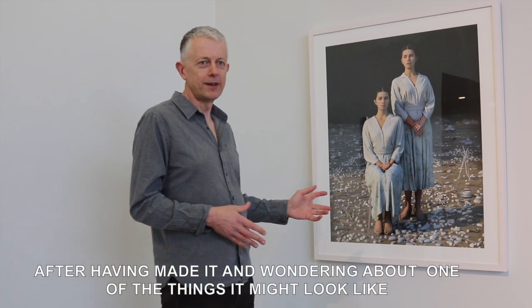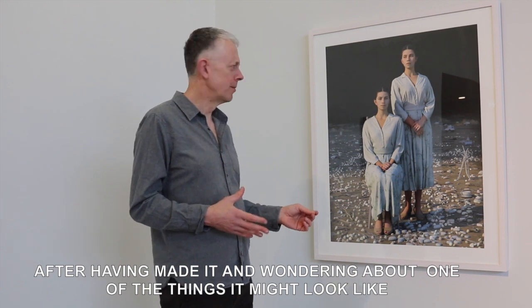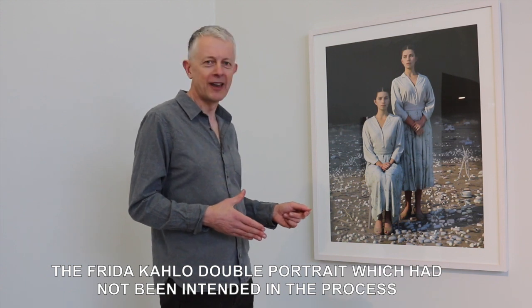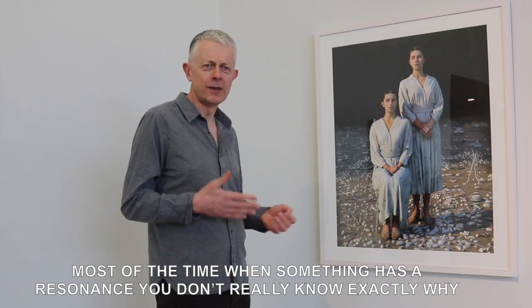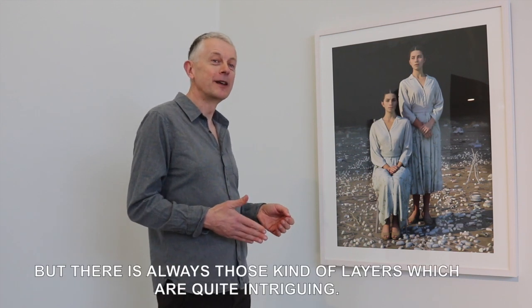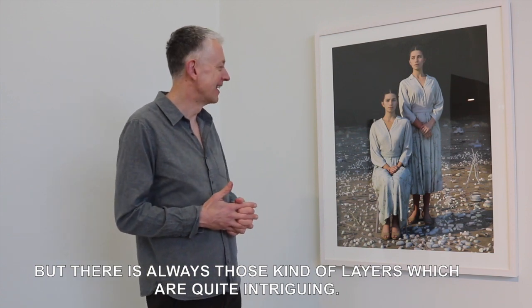After having made it and wondering about it, one of the things it reminded me of was Frida Kahlo's double portrait, which had not been intentional in the process but was possibly layered in my thinking when putting it together. Most of the time when something has a resonance, you don't really know exactly why, but there are always those kinds of layers that are quite intriguing.